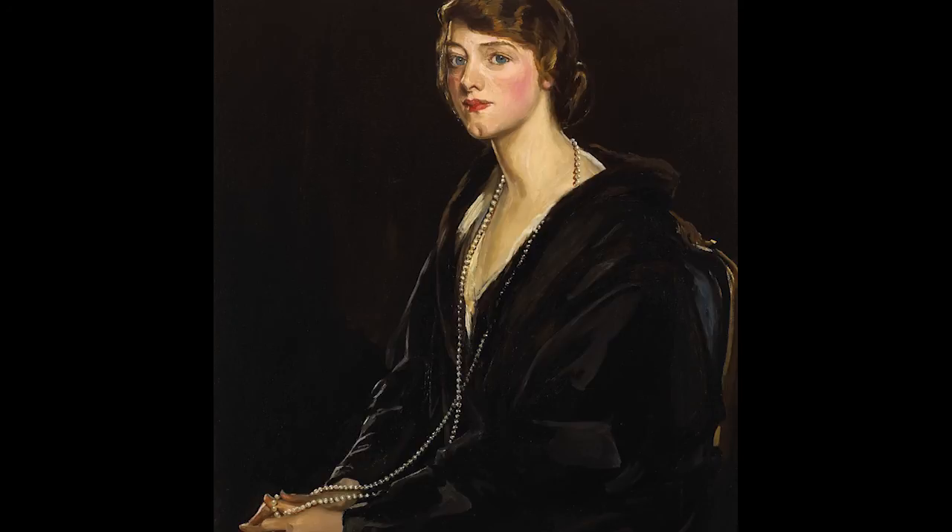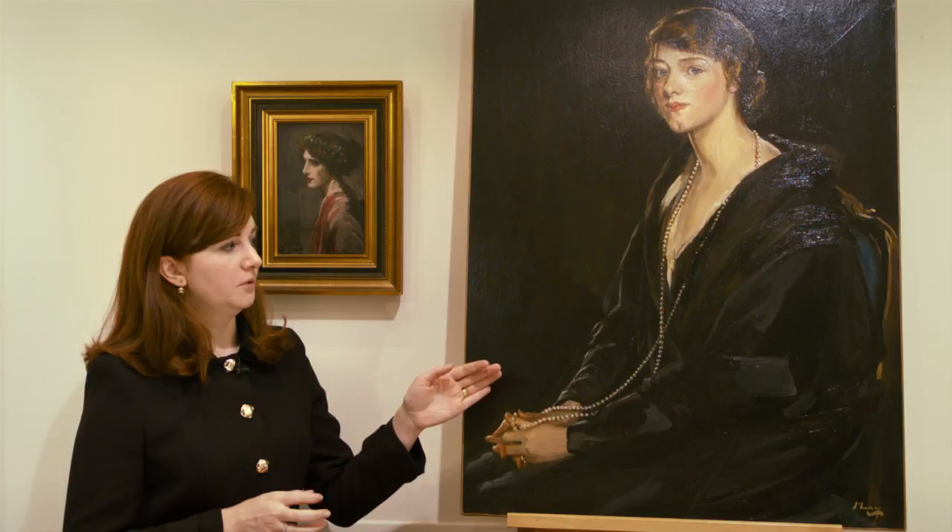That wedding ring indicates that perhaps it was a portrait to celebrate the marriage of this young lady. Not a great deal is known of the sitter unfortunately. It was initially thought that she was related to the American artist Arthur Bowen Davies, but that has not been fully confirmed. Nothing can take away from the beauty and glamour of the portrait. We see this half-length pose in later portraits by Lavery, but I think none come close to the elegance and glamour depicted by Mrs E Bowen Davies. This is estimated at €30,000 to €50,000.